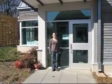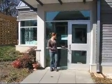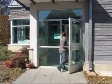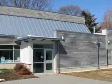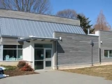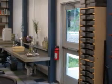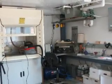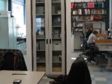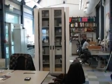Hi everybody and welcome to the Lost Towns Project's Archaeology Lab. Welcome to the virtual lab tour of the Lost Towns Project's Archaeology Lab located at historic London Town and Gardens. In this short video, we're going to explore the life of an artifact once it leaves the field and enters the archaeology lab for processing, and we're also going to see what other things our lab offers.